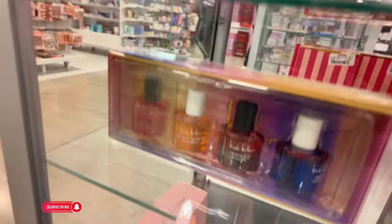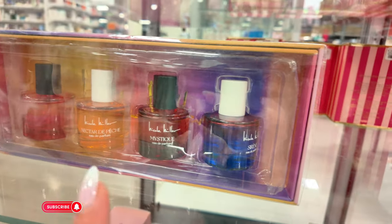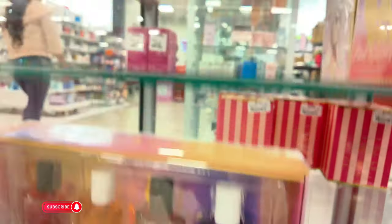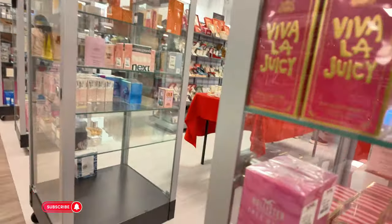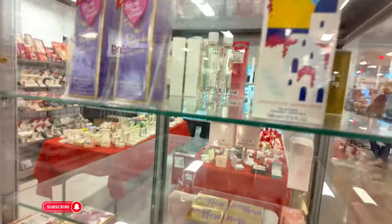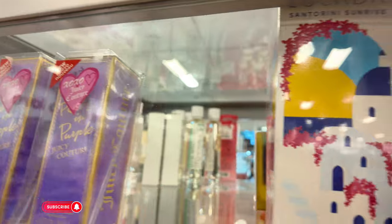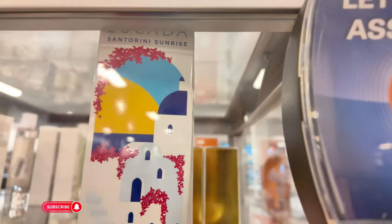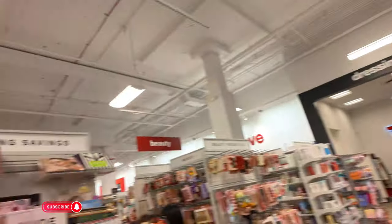Down here they have a set of four from Nicole Miller — you get Nectar Peach, Mystique, and Serene. It's a set of four. A little Hollister Wave for $15 in 1.7 ounces. This is a Juicy Couture Purple. And this one here is a Santorini Rise, 3.3 ounces — limited edition, never heard of this one either. But let's move along to the next section.